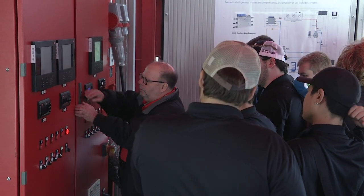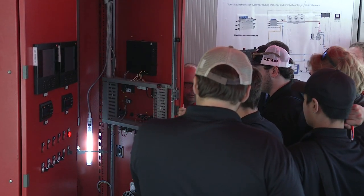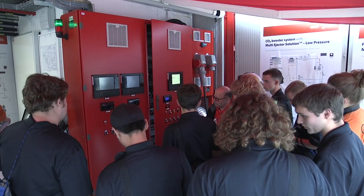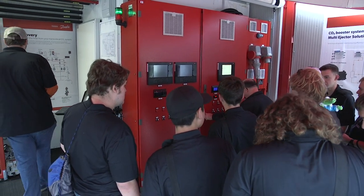With the Mobile CO2 Training Unit, you can learn about trans-critical system design, commissioning of CO2 systems, setup of pack and case controllers, service procedures, and troubleshooting and correction. For more information about the Danfoss Mobile CO2 Training Unit, visit our website.